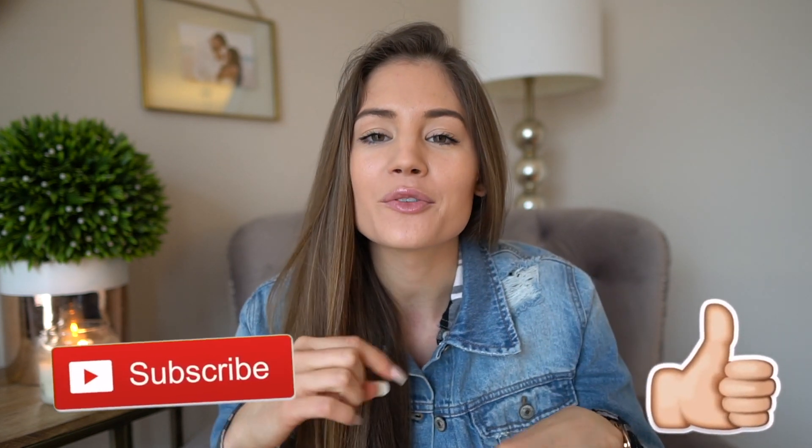Thank you so much for taking the time out of your day to watch this — I so appreciate it. You guys are amazing; your comments always brighten my whole day. Anyway, I'm going to stop talking because it's Two-Minute Tuesday and it has to wrap up fast. I love you guys so much — I'll see you in the next one!